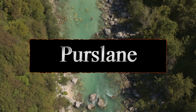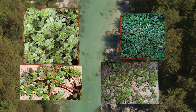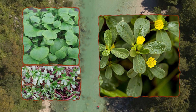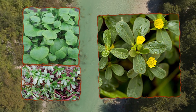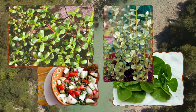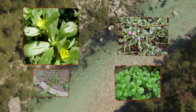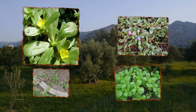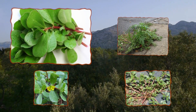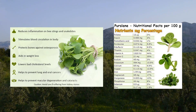Number seven: purslane. Purslane is a succulent that thrives in sunny areas, which pretty much describes the entire American Southwest. Every part of the plant that grows above the ground can be eaten raw, including the seeds. Look for a small, squat shrub with round leaves and thick reddish stems. The taste is similar to watercress or spinach, and it's best when the plant is young and tender — an excellent find in a survival situation.